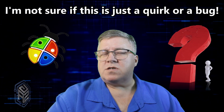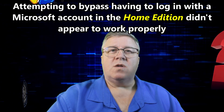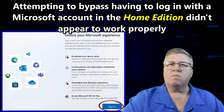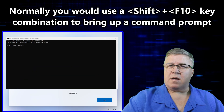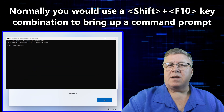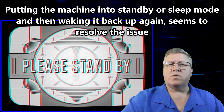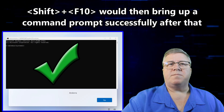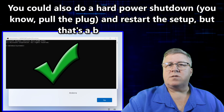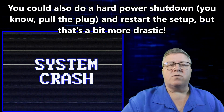One other thing worth mentioning — and I'm not sure if this is a bug or just a weird quirk — but during installation of the Home Edition, bypassing the Microsoft account sign-in step didn't work as expected. Normally you'd press Shift+F10 to bring up a command prompt and create a local account, but initially that key combo didn't do anything. However, putting the machine into standby or sleep mode, then waking it up and trying again seemed to fix it — the command prompt popped up just fine after that. Alternatively, doing a full power cycle and restarting setup also worked, but that's definitely the more drastic option.